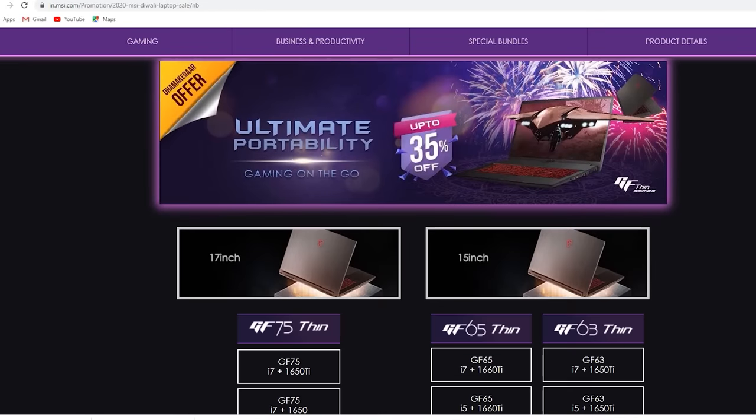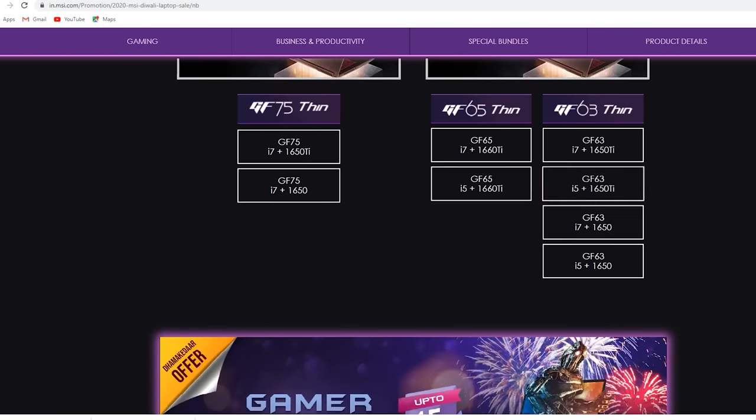MSI also has a variety of laptops for different needs. For general productivity and video editing, you can go with the GTX 1650 or GTX 1660 laptops, which will save you a lot of money. Just go to the link in the description and check the MSI store. Once again, thank you MSI for sponsoring this video. If you liked it, hit the like button, leave questions in the comments, subscribe for future videos, and I'll see you next time — take care, bye!